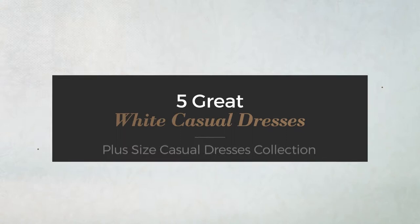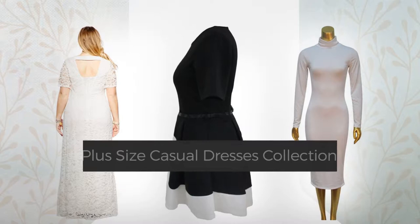5 Great White Casual Dresses handpicked from over 3,000 fashion designers' catalogues. At any time, click the circle and get the details about your favorite dress.